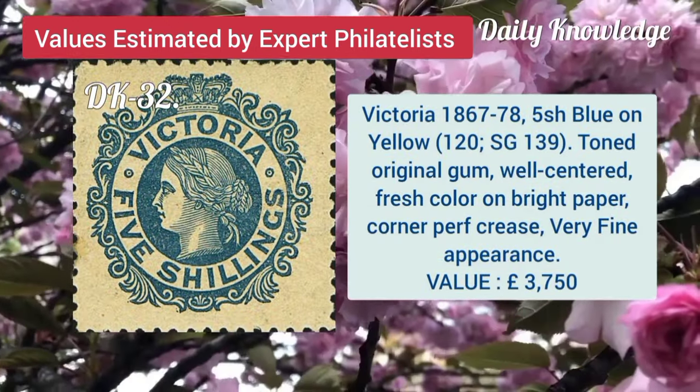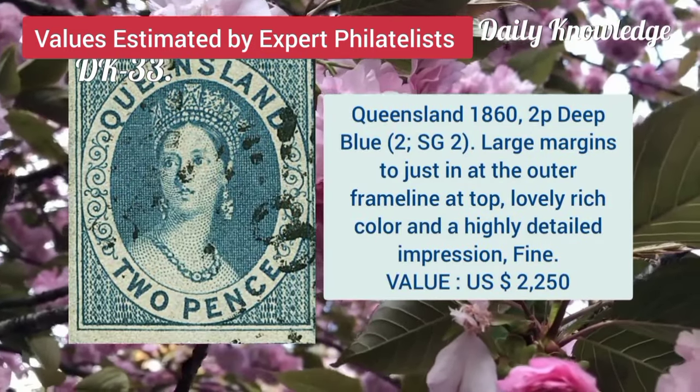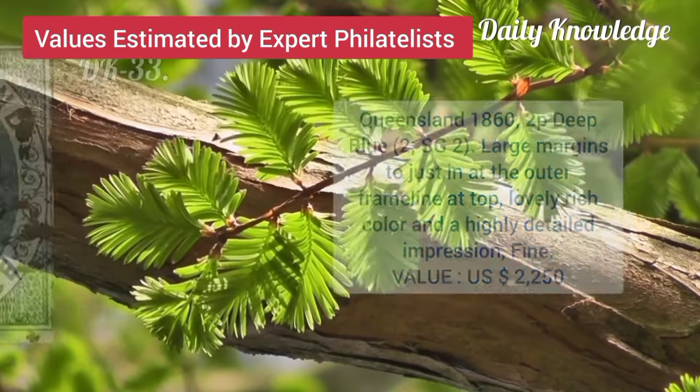Victoria, 1867, 5 shilling blue on yellow, toned original gum and well-centred. Queen's Island, 1862, 2P, deep blue, large margins and detailed impression.